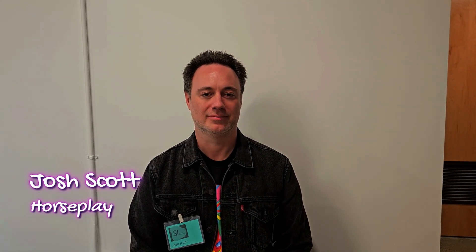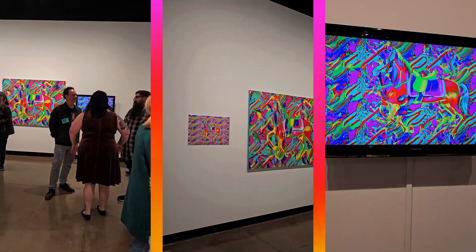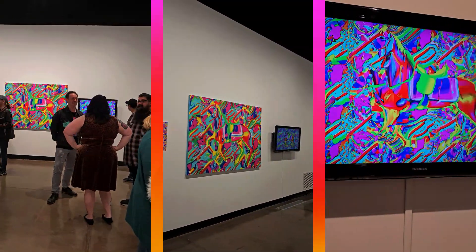All right, guys, we're here with Josh Scott once again, and we're doing a little tour of the art space. I wanted him to tell us a little bit about his new artwork and his installation. So Josh, tell us about your art piece and what inspired you to make three different art pieces today.